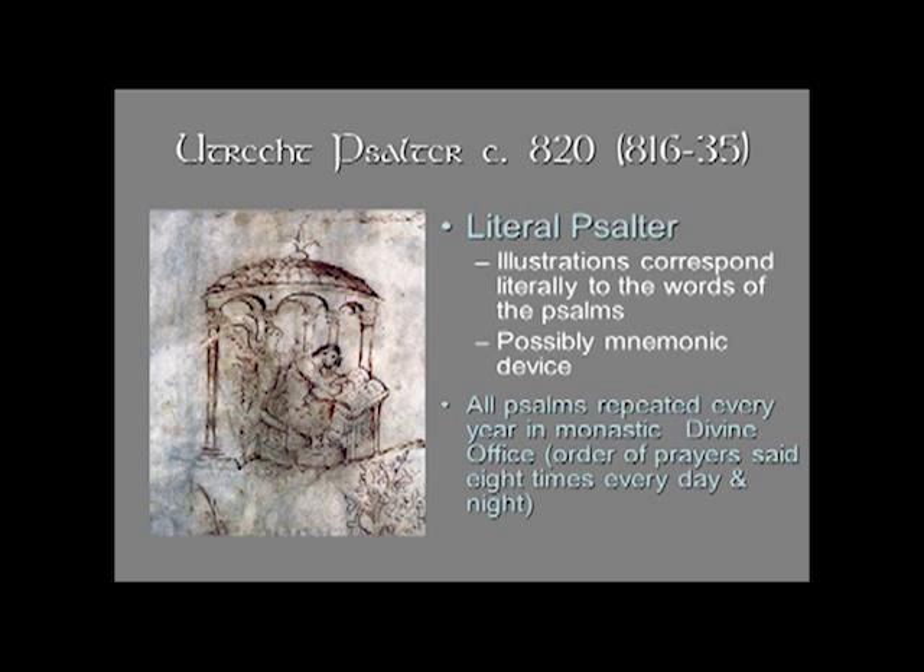Sometimes the illustrations also correspond to commentaries on the Psalms. The suggestion is that this may be a mnemonic device — in other words, to help the monks memorize the words of the Psalms. This would have been a service book for the monastery, and every year the entire Psalter is recited in the divine office, so it's a very important service book for monks.